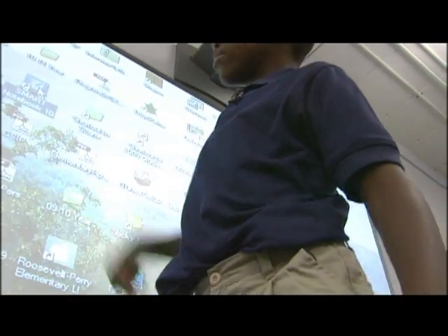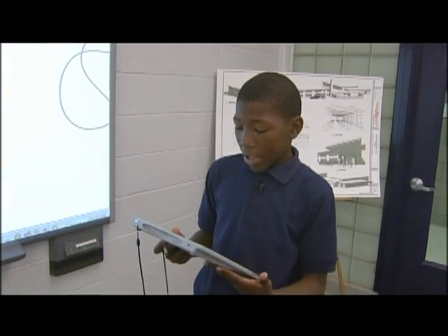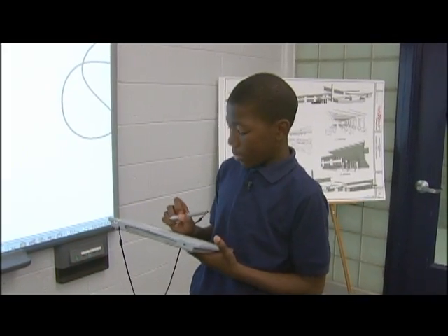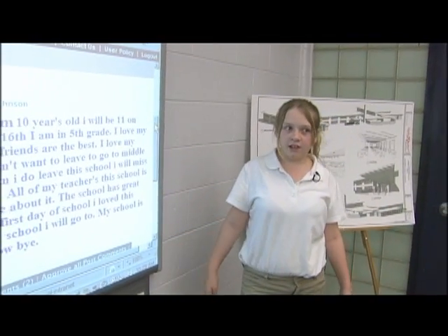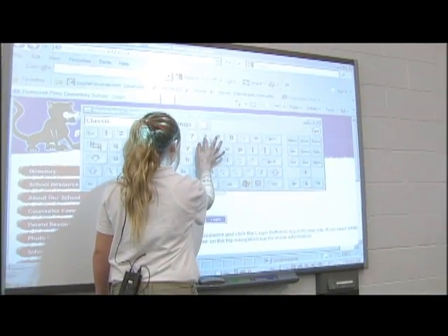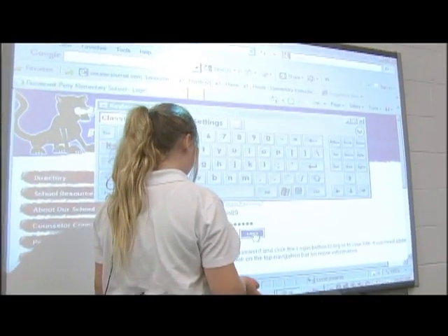I'm logging into Smart Notebook. This is the technology playground page. I use this during math and it helps me out because I can be at the back of the room writing my math problems. I can write from up here and I can write from back here — it's like having a big piece of paper standing up on the wall and being able to write on it.